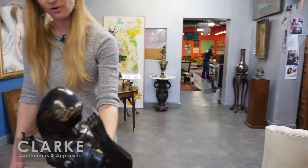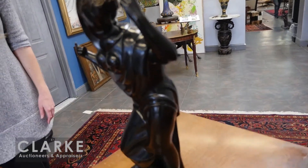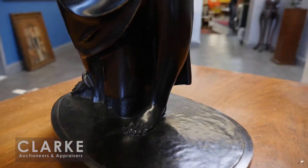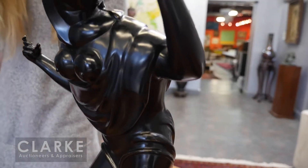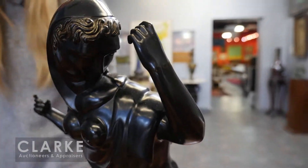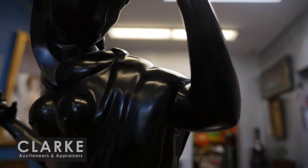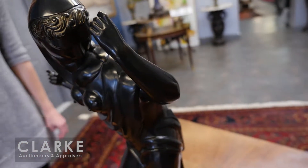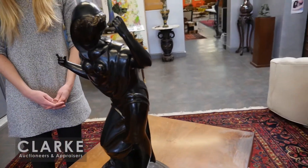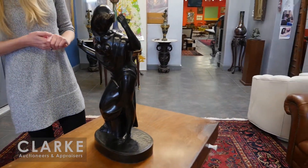We've had several works by Elie Nadelman in the last few months, and here we have another bronze by the artist — a beautiful Art Deco figure covered in drapery, breasts exposed, ties around the ankles. This is stamped, signed, and dated 1914 on the lower base. We do have a Roman Bronze Works foundry mark along the lower edge, done in a black patina. We're calling it 'after Elie Nadelman' — we haven't had it authenticated but the quality is there. Estimated at six to nine thousand.